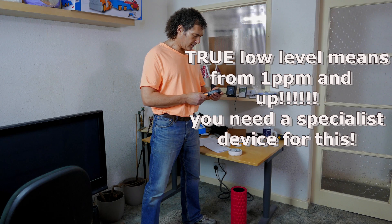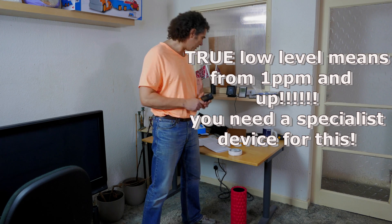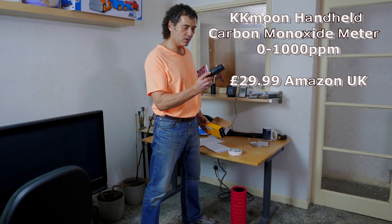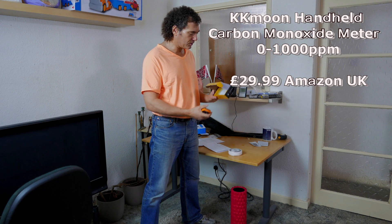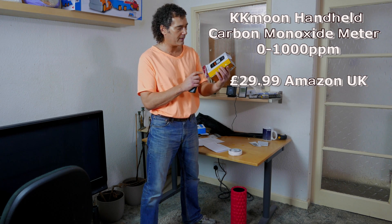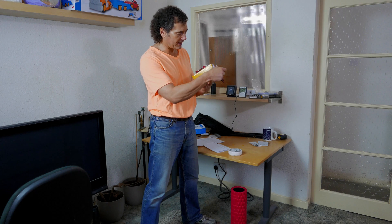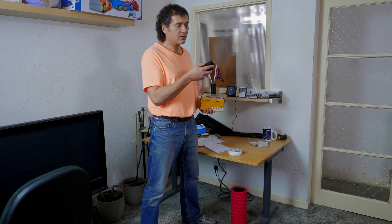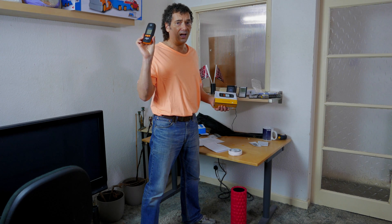What you need is a low-level carbon monoxide detector. This one was £30 off Amazon and I can tell you it's accurate. It's the KK Moon — K-K-M-O-O-N, one word — carbon monoxide meter detector. It's a generic rebranding; it comes in a plain box with no branding, only the unit itself says 'carbon monoxide meter' with the KK Moon branding and part number GM8805. The Gas Safe engineer came with a £1,000 detector detecting one to nine parts per million — I tried this unit alongside it and it gave the same reading.